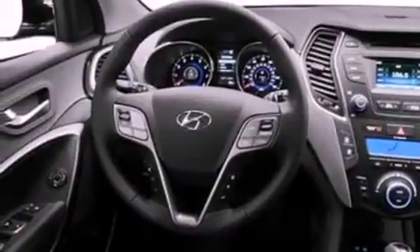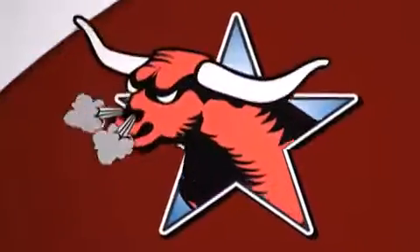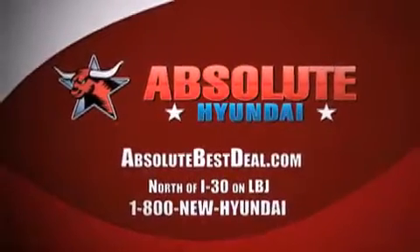Contact us today and schedule your opportunity to see this vehicle in person, in Mesquite.